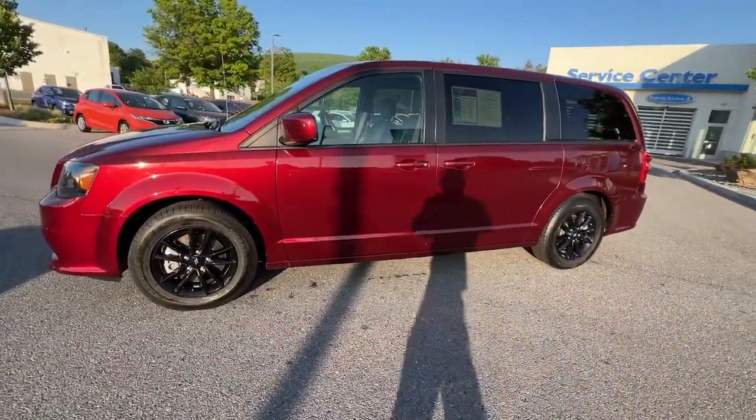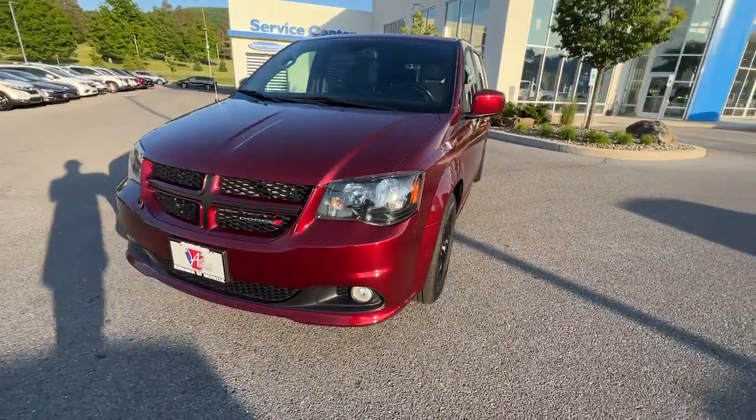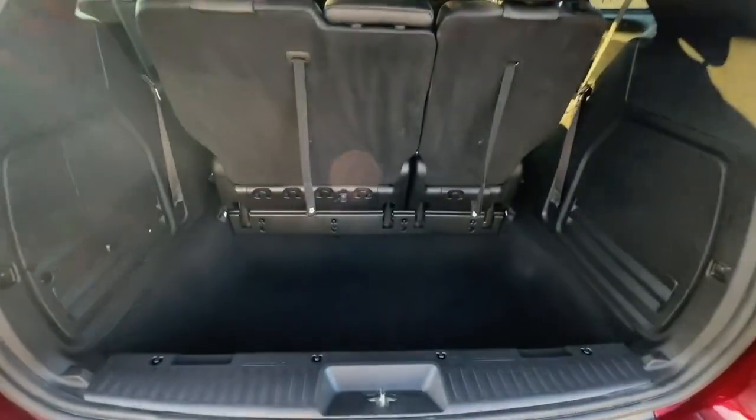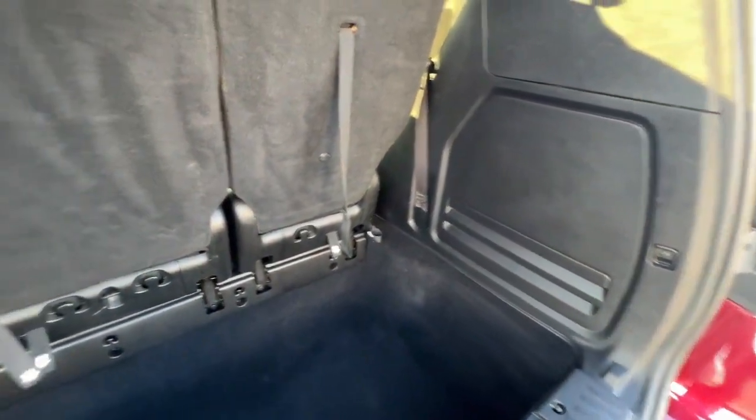The following are some of this vehicle's highlighted options: heated steering wheel, navigation system, keyless entry, power passenger seat, heated mirrors, fog lamps, satellite radio, power lift gate, backup camera, rear AC.